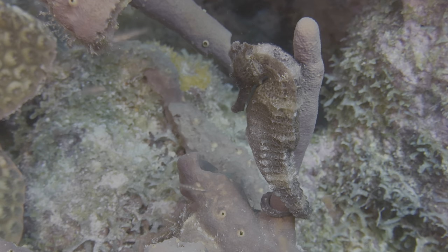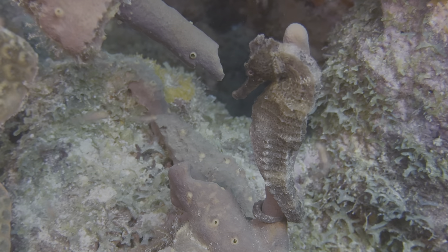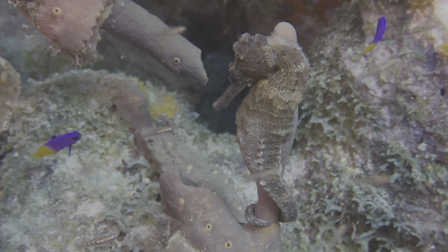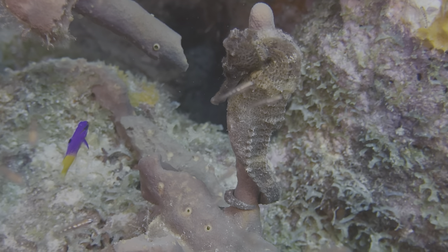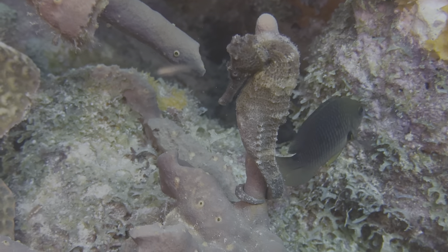We highlighted a lined seahorse last month, so here's a long snout seahorse. These are the ones we see most often, which isn't to say they're everywhere. We have seen them at six different sites across South, Central, and Northern Bonaire. Check with your local dive shop or schedule a guided dive to maximize your chances to see these magnificent creatures.